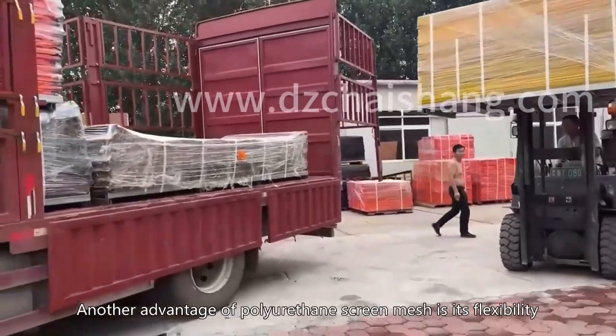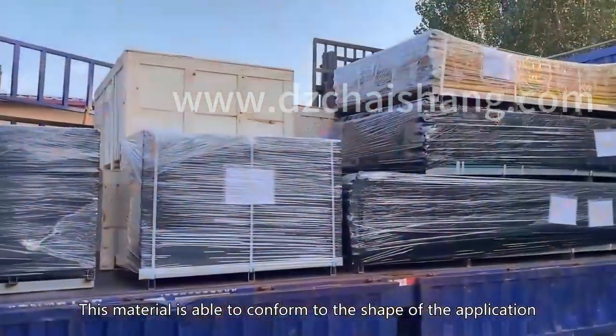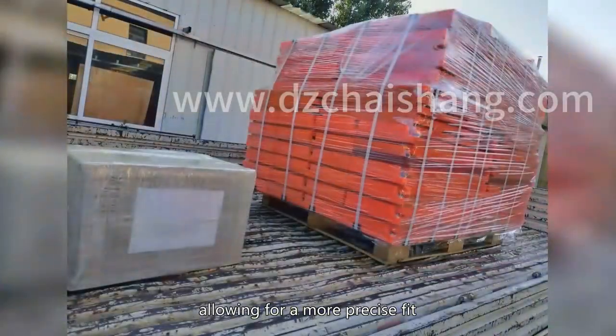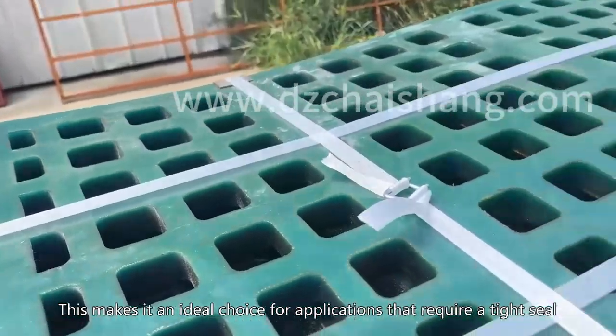Another advantage of polyurethane screen mesh is its flexibility. This material is able to conform to the shape of the application, allowing for a more precise fit. This makes it an ideal choice for applications that require a tight seal.